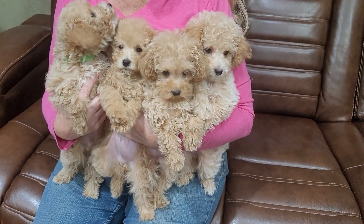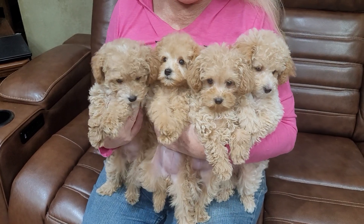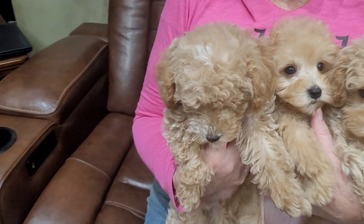What a bundle of love with this mini Labradoodle litter. We have the boys on the outside, the girls in the middle, and the boys are the largest.